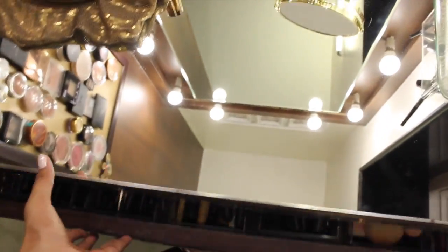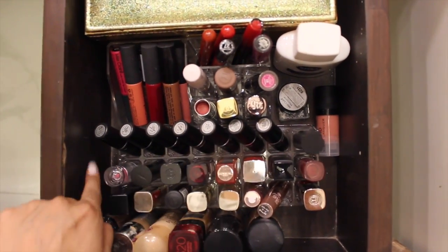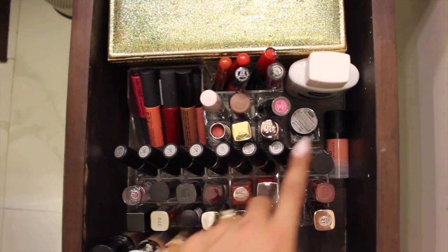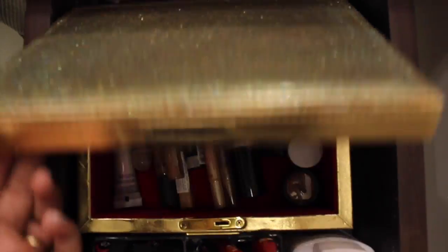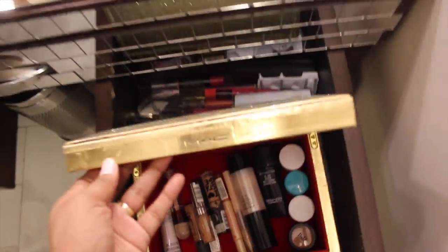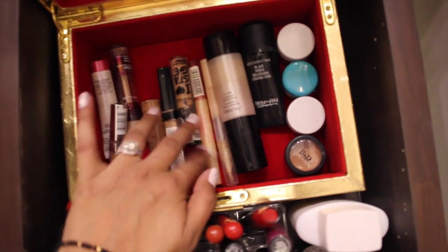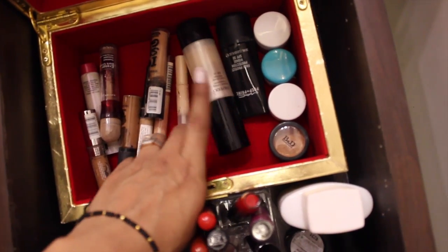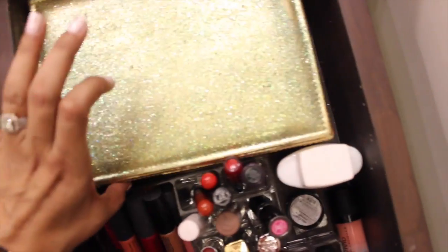Moving on to my second drawer: this one holds all my lip glosses, my other lip glosses, my lipsticks, my MAC lipsticks, and all my random lipsticks. This is the Nivea primer and Aftershape Bomb. Here are all my foundations, and then this is the box I made — it was a MAC box I got when getting my wedding makeup done at MAC. In here I have a few of my primers, my eyeshadow primer, this Shiseido foundation which doesn't fit here, and these are my concealers.